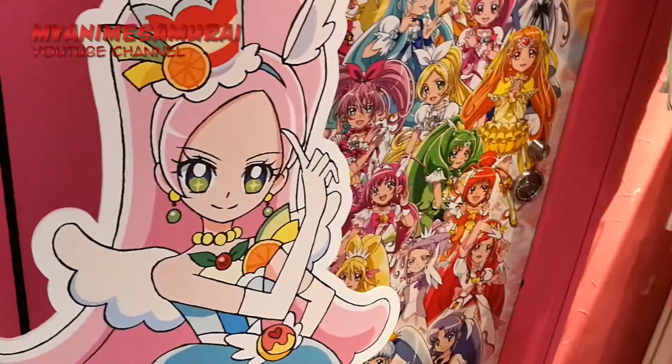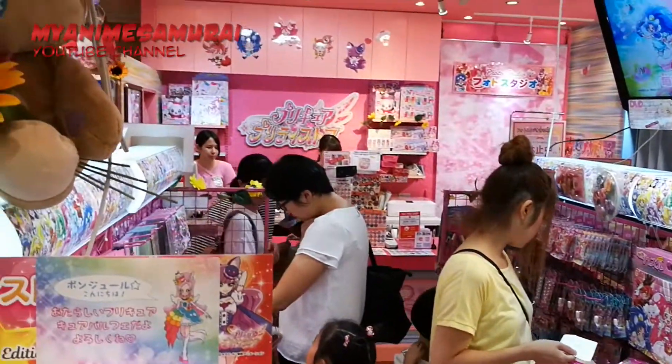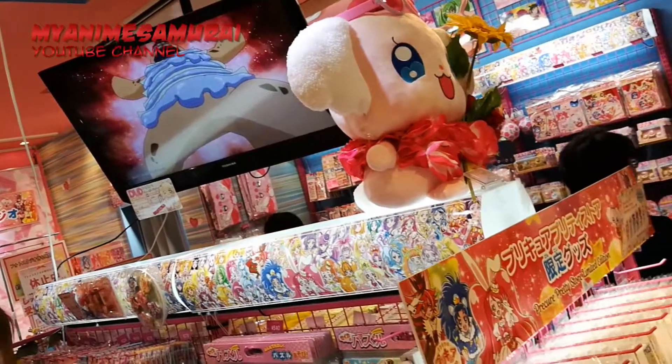Then there was a pretty cute shop. This was packed with souvenirs and compliments and little kids seemed to love it. So I guess it's very popular in Japan, isn't it?